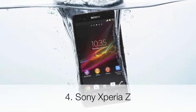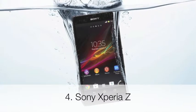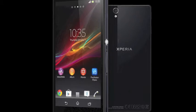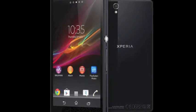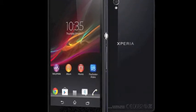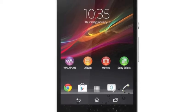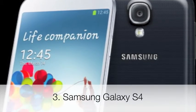The Sony Xperia Z could reach a better place than fourth, but I think this is pretty fair as well. It runs Android 4.1, it has a 5-inch high-resolution display, and it has a 13.1-megapixel backside camera with LED flash and full HD video recording. It has a 2.2-megapixel front-facing camera. In third place, it's the Samsung Galaxy S4.